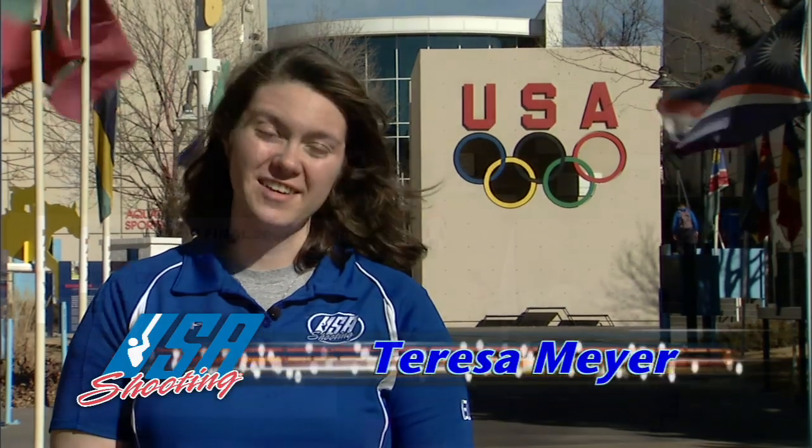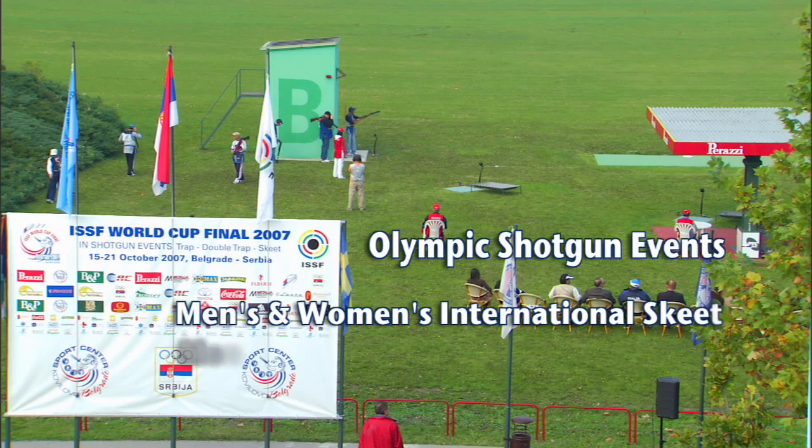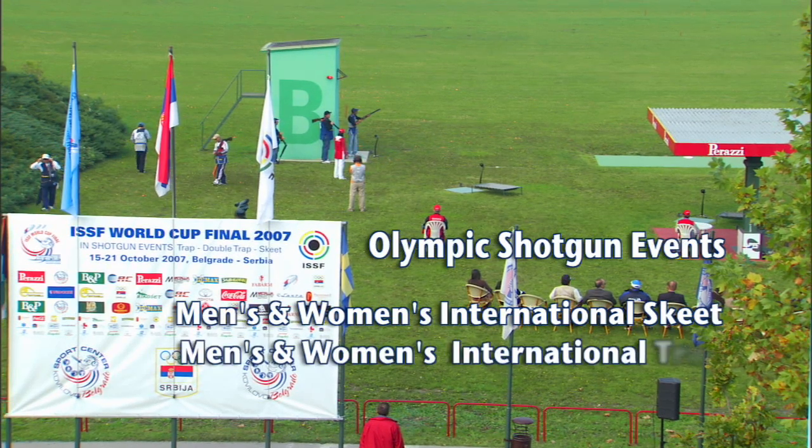There are five Olympic shotgun events: Men's and Women's International Skeet, Men's and Women's International Trap, and Men's International Double Trap.